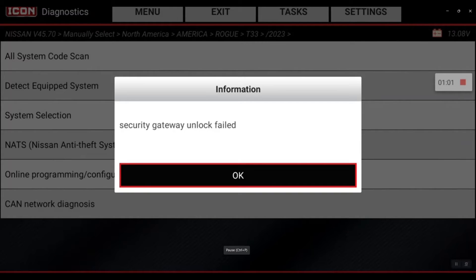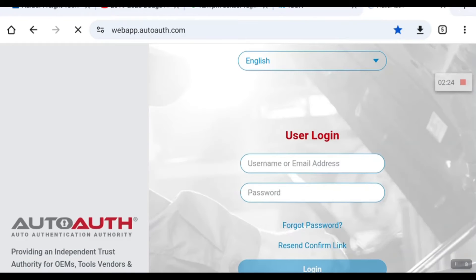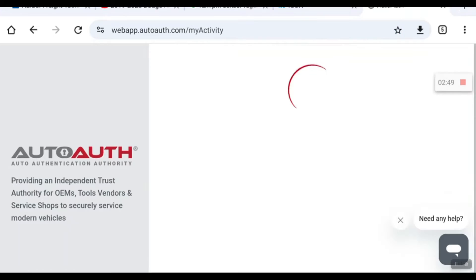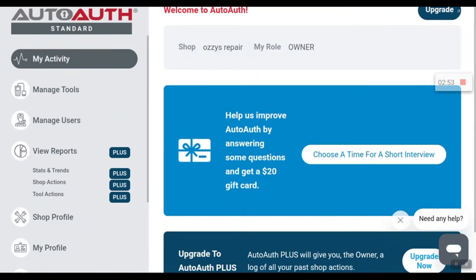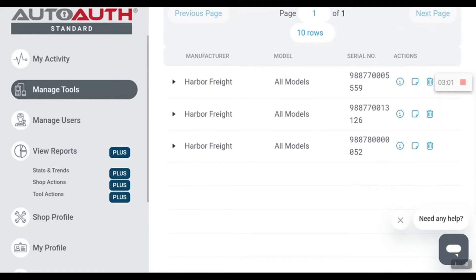So I'm going to go to webapp.autoauth.com, log in, and check to make sure my serial number is in there, my tool is registered, I'm up to date on my payments — and everything looks good.